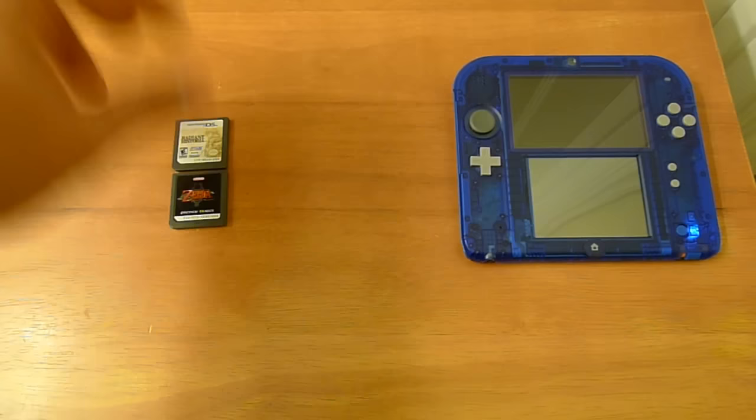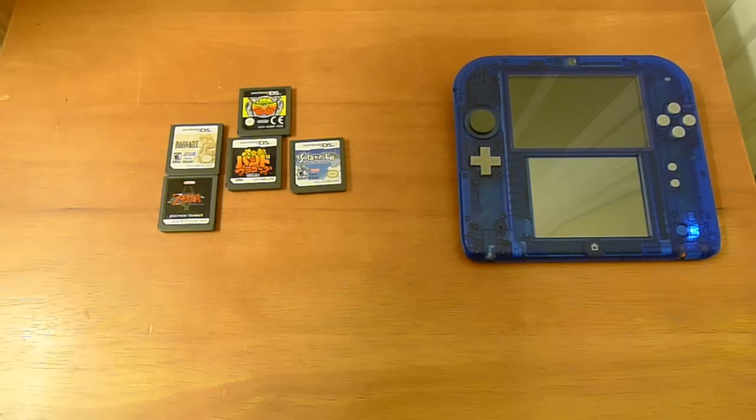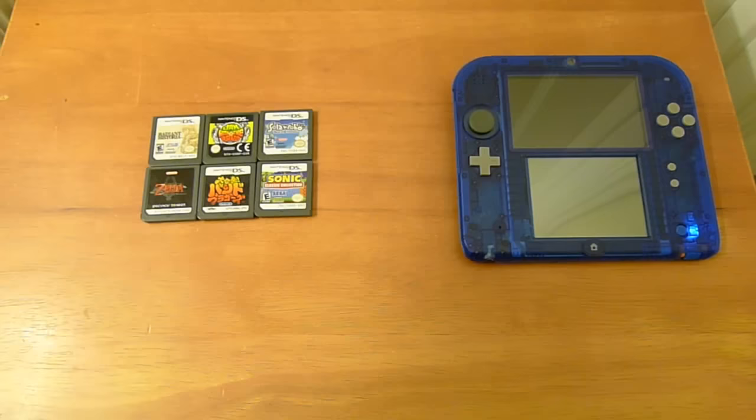It'll work with any of your older Nintendo DS games, but with some differences. We're going to go over the differences in what will and won't work on the Nintendo 2DS.